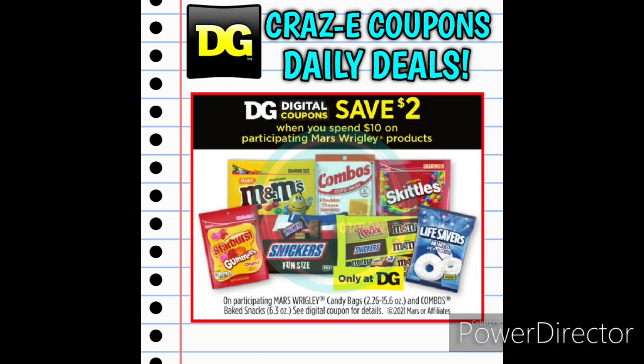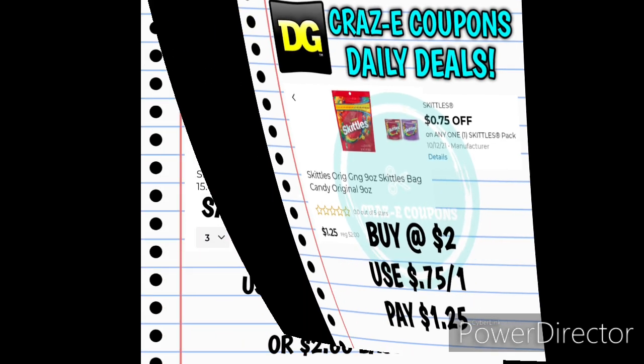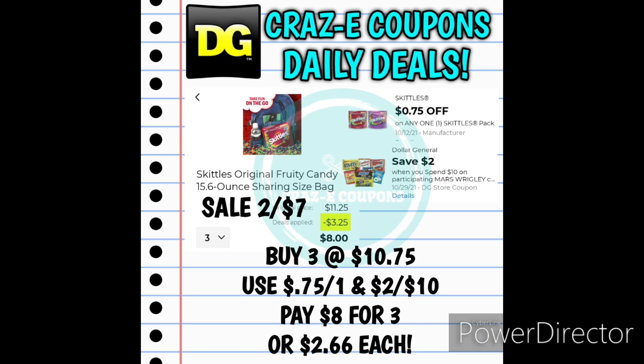Next up we have a DG Store coupon for save $2 when you spend $10 on any Mars Wrigley products. We have a $0.75 off one Skittles pack. If you want to pick up the Skittles nine ounce bags, these are priced at $2 — after that coupon is applied you'll pay just $1.25. Now if you want to stock up and pair this with the save $2 when you spend $10 on Mars Wrigley products, you can pick up three bags of the Skittles 15.6 ounce share size bags. Those are on sale two for $7. Pick up three — that's going to put you at $10.75. Use the $0.75 off one manufacturer coupon and stack that with the $2 off $10 DG Store coupon. That's going to leave you paying $8 for three share size bags, making those $2.66 each.